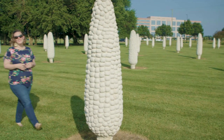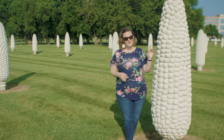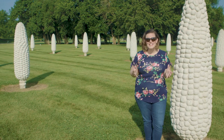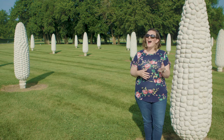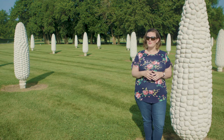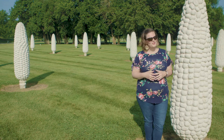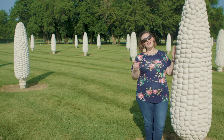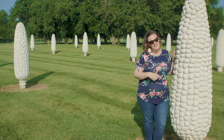At the Field of Corn in Dublin — where the bad boys are made out of precast concrete and each ear of corn weighs about 1,500 pounds — the host had a chance to learn a little more about the ins and outs of sculpting with heavy material by popping in on a stone carving class at the Cultural Arts Center. It was a quick lesson, but she'd say she gained a kernel of knowledge.